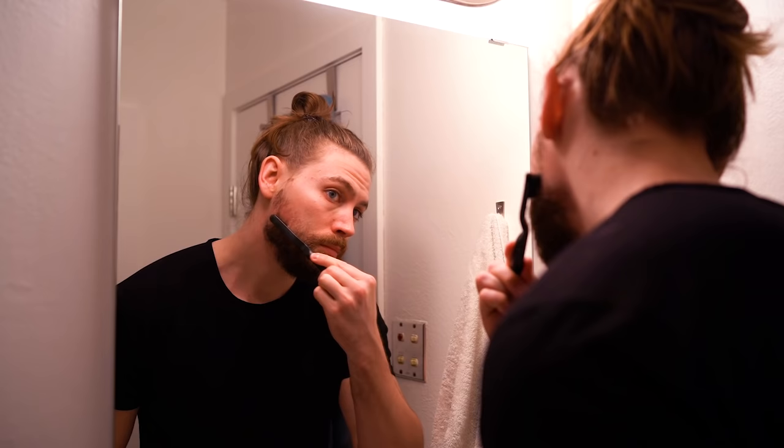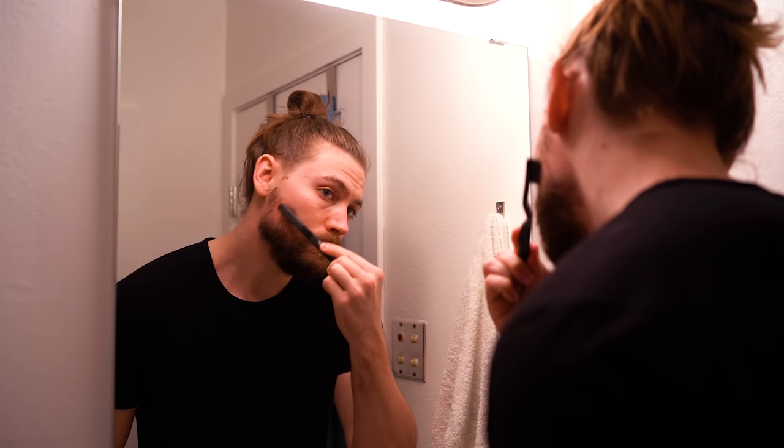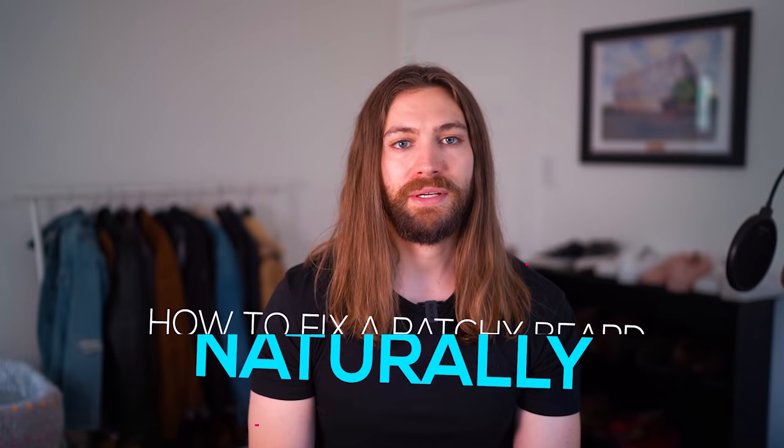So I decided to go a natural serum route that I actually created myself based on tons of different studies I've read. For the last 60 days I've been doing a daily beard patch fix routine and I've started seeing new vellus hairs growing where the patches used to be. It's still patchy and not fully in yet, but for the first time in my life I've started seeing my patches begin to fill in. This video is a quick tutorial on how I've been able to do that naturally without using any minoxidil.